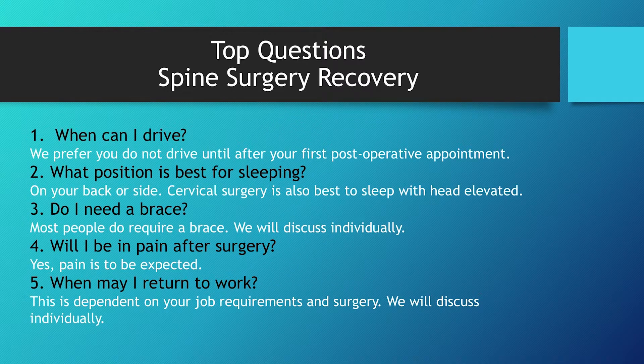We have some standard questions that we put together — the top ten — for anytime we have people come in for spine surgery. When can I drive? We definitely prefer you don't drive until after your first postoperative appointment, usually because of pain medications, possible weakness before surgery that lingers after surgery, and just your strength in general. Position for sleeping is always on your back or your side. If it's a cervical neck surgery, we also want you elevated to help reduce the swelling. Some people require a brace for surgery depending on the surgery itself and the mechanism.